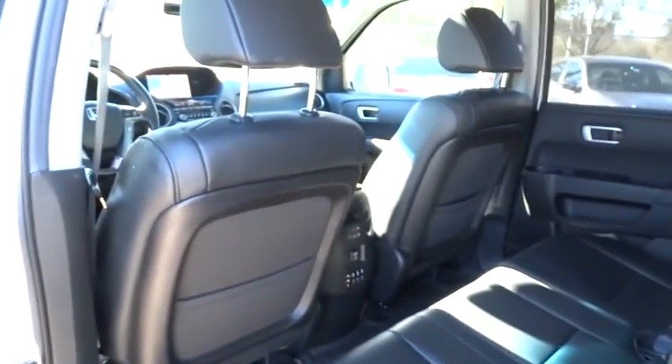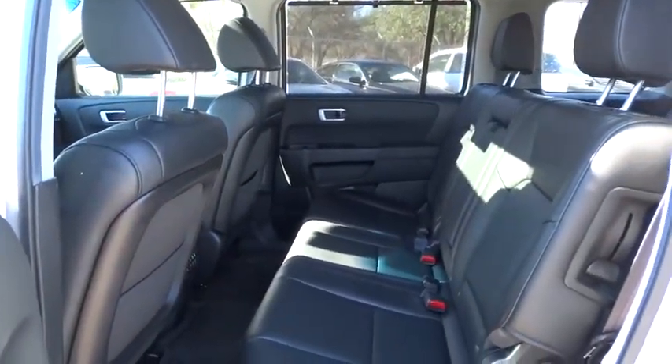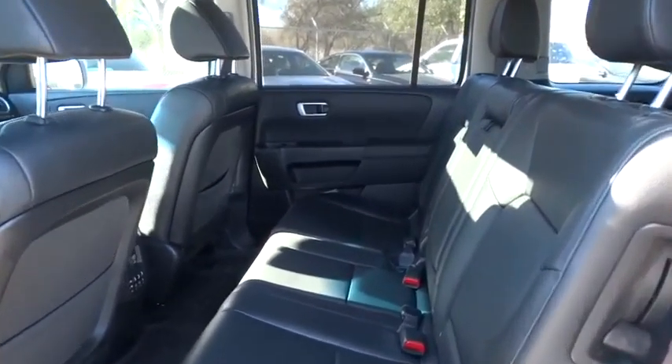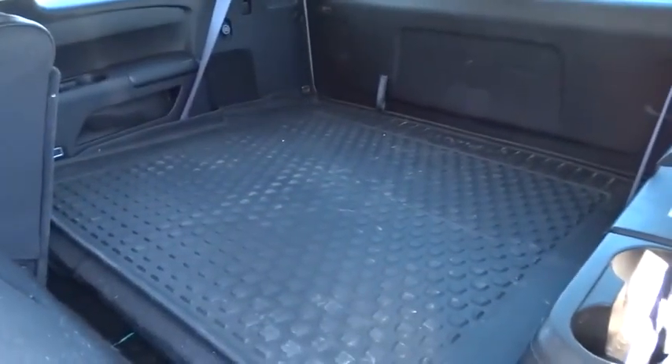Floor mats. Auto-dimming rearview mirror. Universal garage door opener. AM/FM stereo radio. This vehicle is Carfax certified one owner and qualifies for the Carfax buyback guarantee.